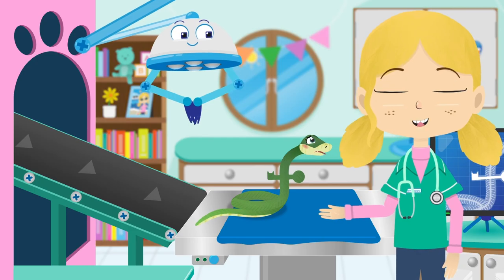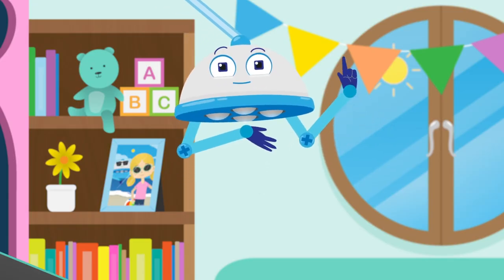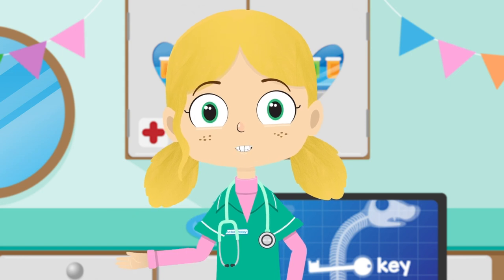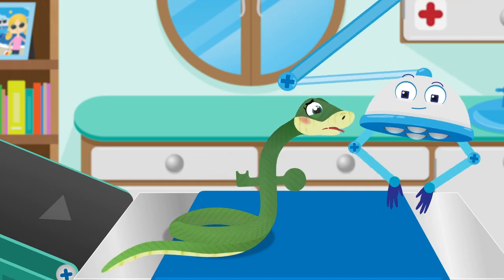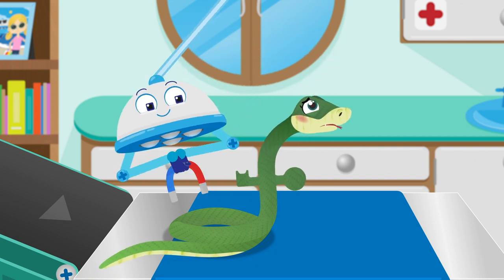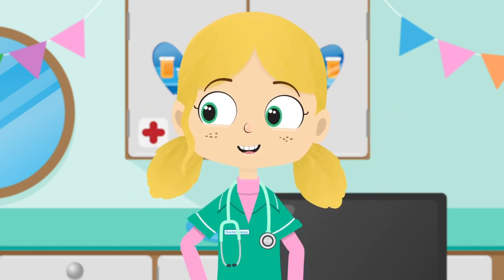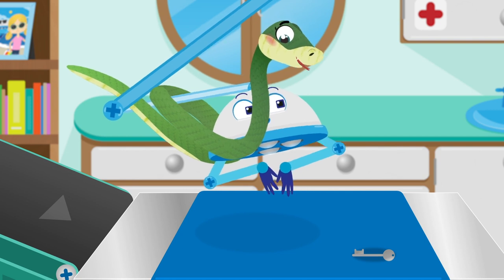Now we know what the problem is, how can we remove the key from Sally's tummy? How about a magnet? Magnets are amazing! They have a magnetic force that can attract some types of metals, like iron. Good idea Robbo! If we put the magnet against Sally's skin, it will pull the key towards it and we can move it along Sally's body and back out of her mouth! Stay calm Sally, this won't hurt and the key will be out in no time at all! Hooray! It's out! How do you feel Sally? Great work Robbo! I think Sally's saying thank you! I think it must be my magnetic personality!